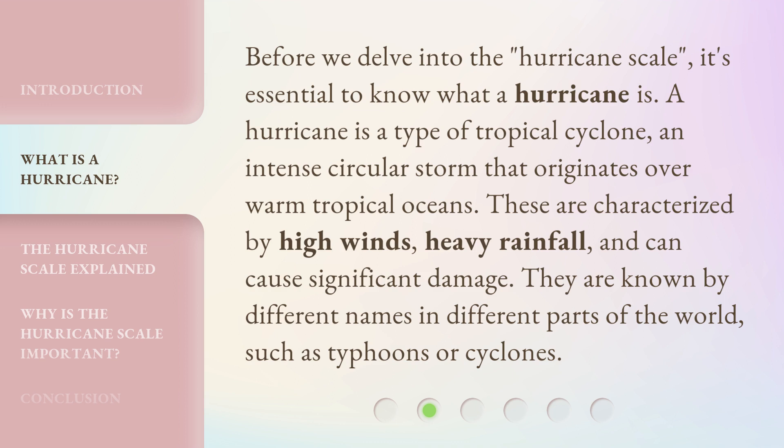These are characterized by high winds, heavy rainfall, and can cause significant damage. They are known by different names in different parts of the world, such as typhoons or cyclones.